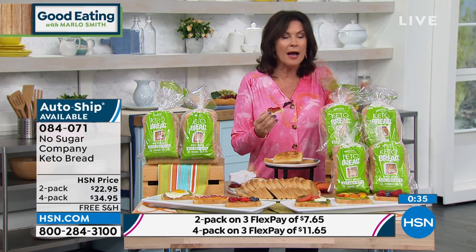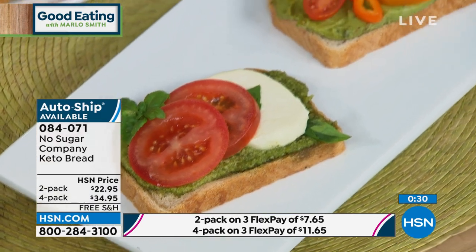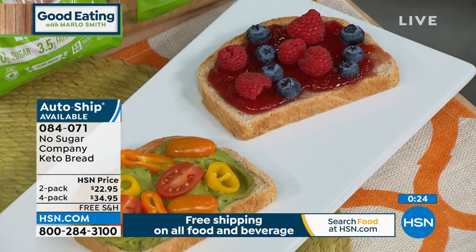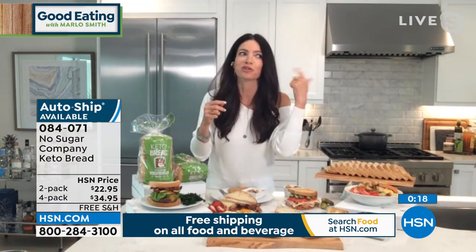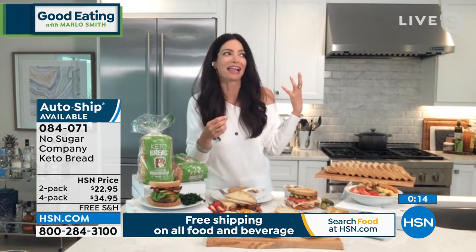Don't miss out. That keto bread — I did not expect to like it that much, I really didn't. But it's kind of a why not. And what about your morning toast? I try to do it with olive oil a lot of times, but if you're a butter and honey person, this is the most unique honey I have ever experienced anywhere. It's called Honey Bunch Manuka Honey. You can do the 8.8 ounce for $32.95, or the 17.6 ounce for $52.95, with free shipping and handling. It is produced in New Zealand.